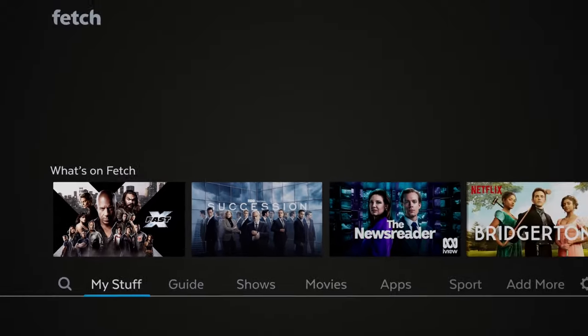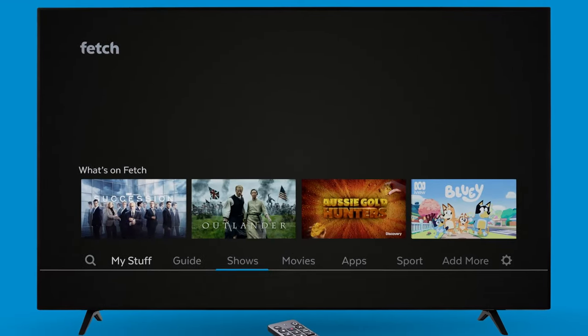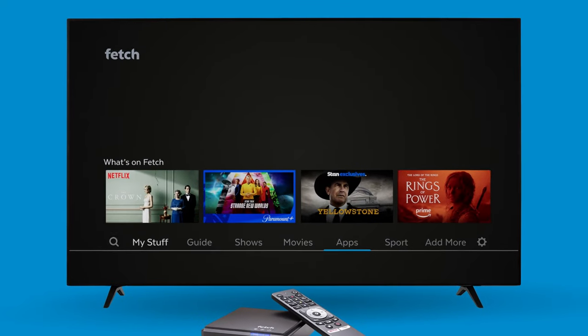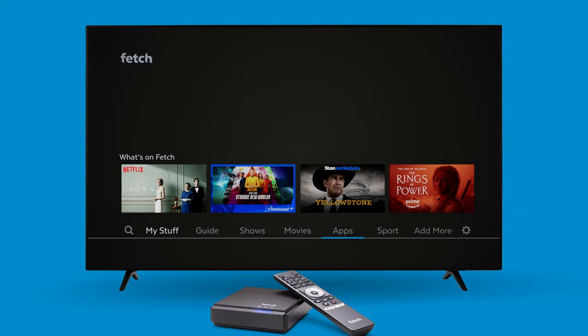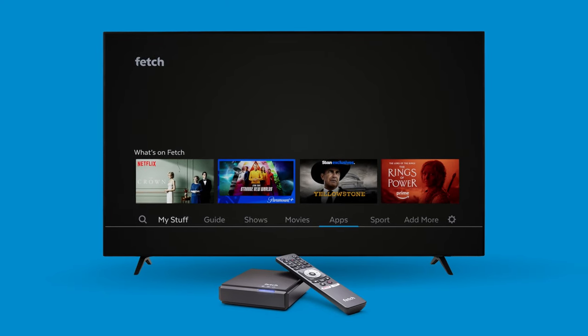End endless searching with Fetch. With free and pay channels, shows, movies and streaming apps all on one menu, plus loads of innovative features, Fetch is the way to make any TV smarter.